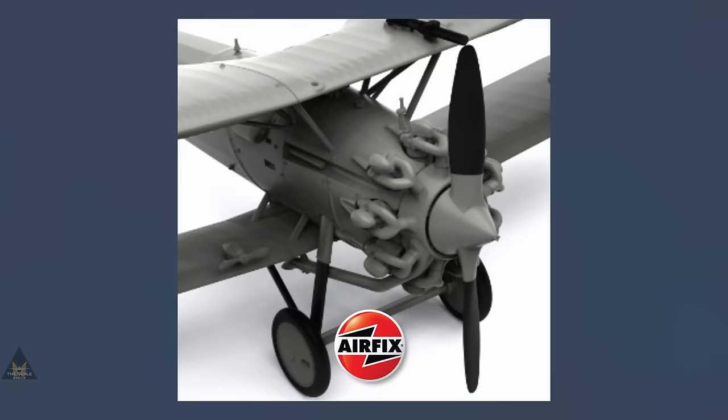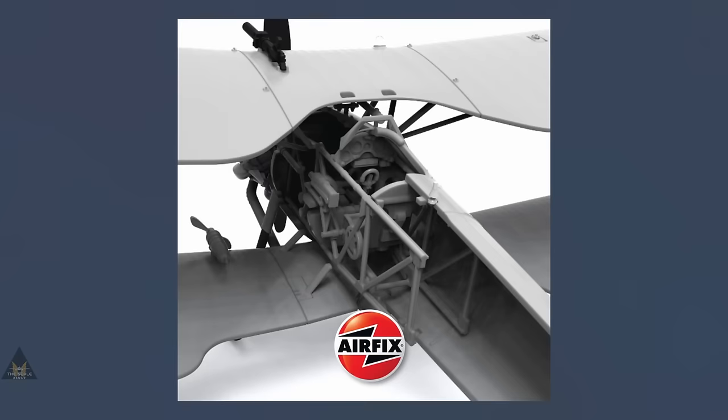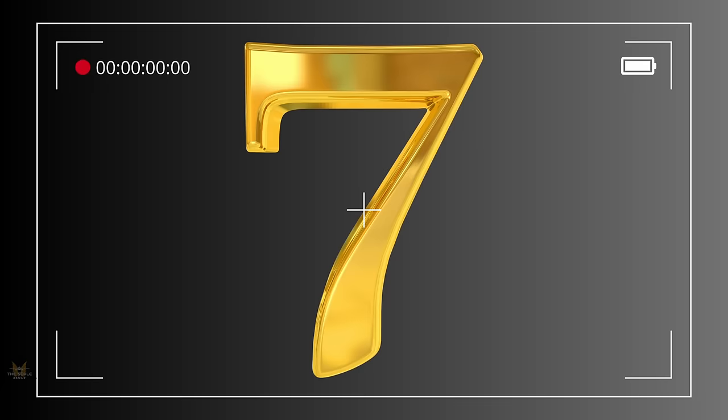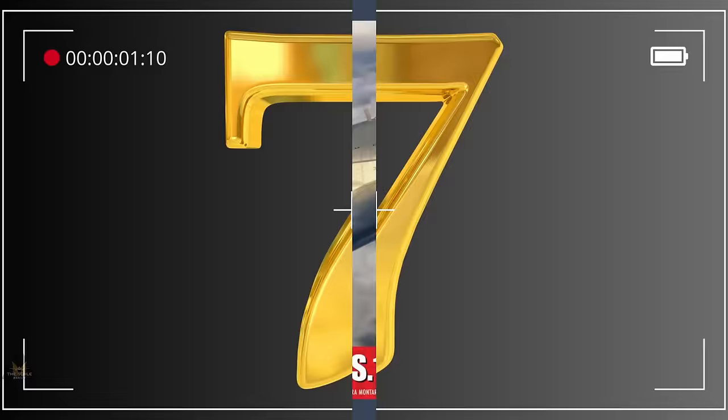At number eight we have Airfix's new tooling announcement of the Bristol Bulldog Mark II in 1:48 — an exciting and unexpected new tooling. Being a British Royal Air Force single-seat biplane fighter, it was designed in the 1920s with more than 400 being produced for the RAF and overseas customers.